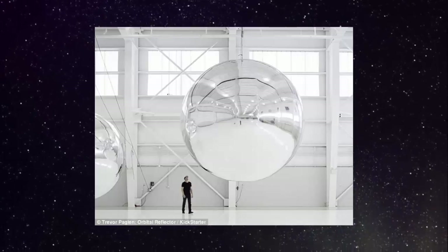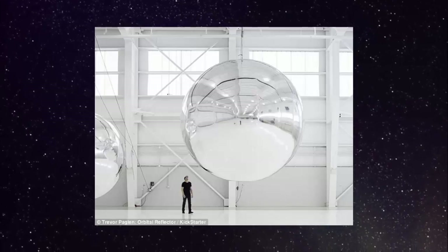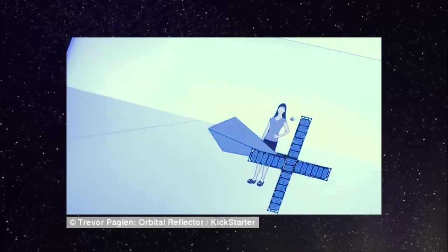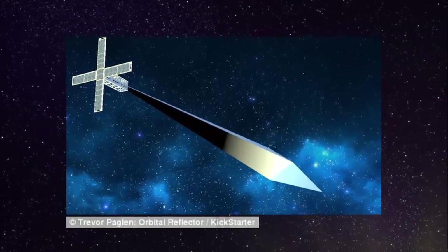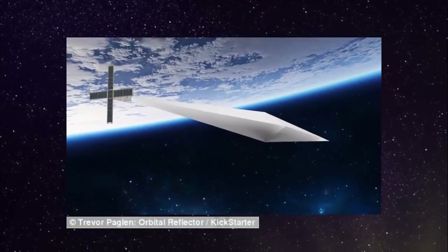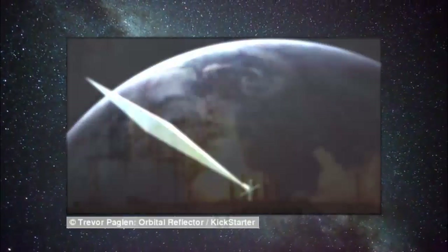An artificial diamond is set to light up the night sky as part of a new art project. Orbital Reflector is a space sculpture constructed of a lightweight material similar to Mylar. It is scheduled to launch on a SpaceX rocket in 2018, and its creator says once it inflates 350 miles above Earth, it will be visible with the naked eye.